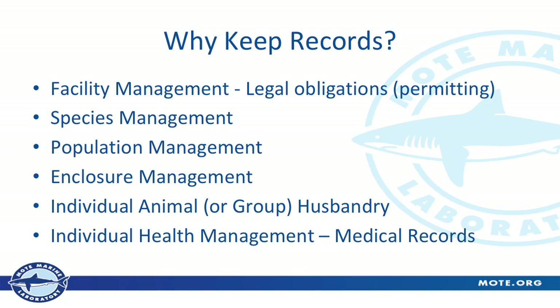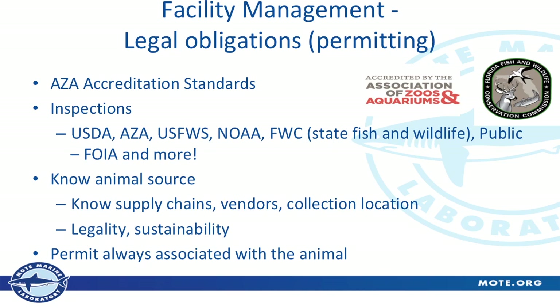Facility management and legal obligations: my boss's name is on all the permits, so making sure we're permitted properly for everything we do here keeps him out of jail. It's really important that we keep good records of all our permits — we apply for them and then have to know what we're permitted to do. We have quite a few people looking after us: the Association of Zoos and Aquariums puts out the standards that we try to live up to — they're very strict, and they require these digital records. So that's one reason right there: our accrediting organization requires us to have them.